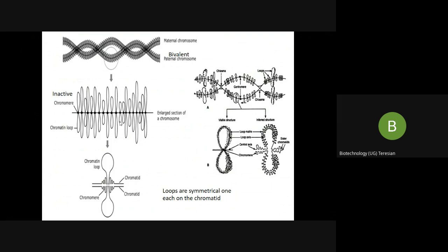The lateral loops extend from the chromomeres at certain positions along the main axis. You cannot see the lateral loop everywhere — only at some regions. The main axis has points known as chromomeres. These chromomeres are tightly condensed, so they appear dark, and they are transcriptionally inactive — they do not undergo any transcription.